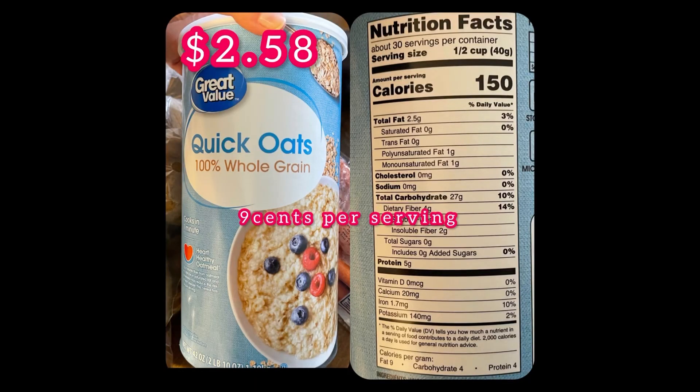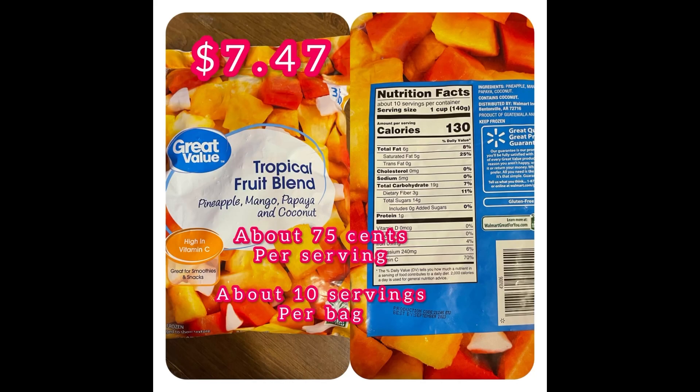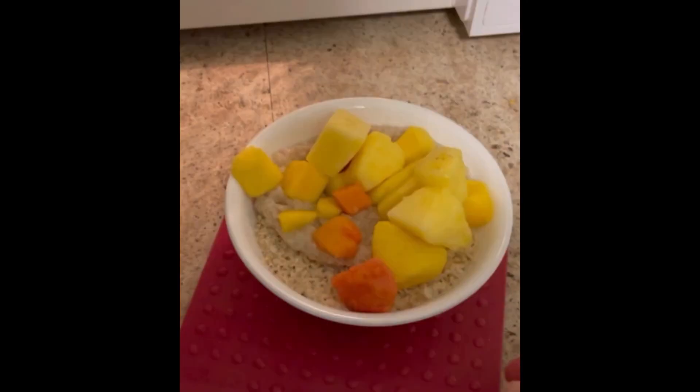Let's get to the cost breakdown. These generic quick oats are nine cents per serving. If I were to have had a banana, it'd be about 12 cents per serving, but today I went with the frozen fruit, so that's 75 cents per serving. Today's breakfast was about 84 cents for this bowl. On other days where my fruit is a banana instead of this frozen fruit blend, it totals up to be about 21 cents. So if you want to go with the banana, you can even have two of these bowls with two bananas and it'd still be under 50 cents.